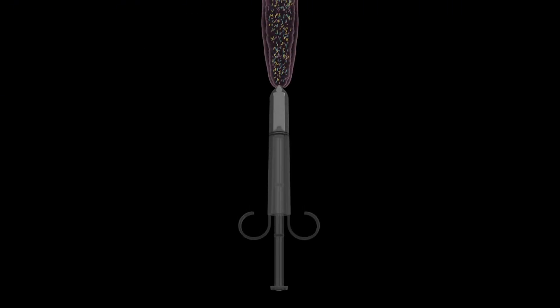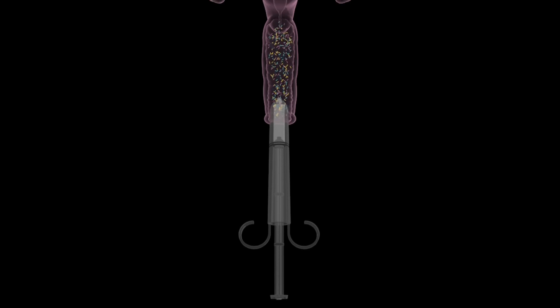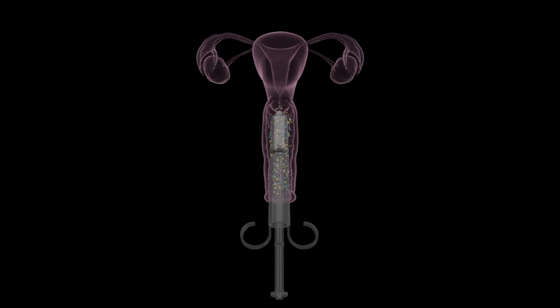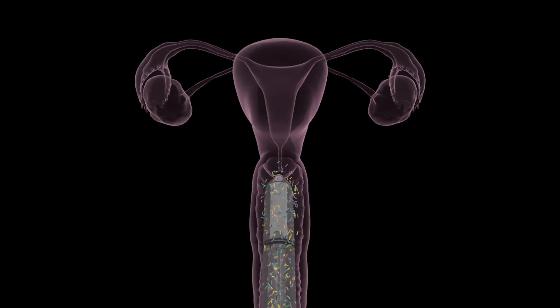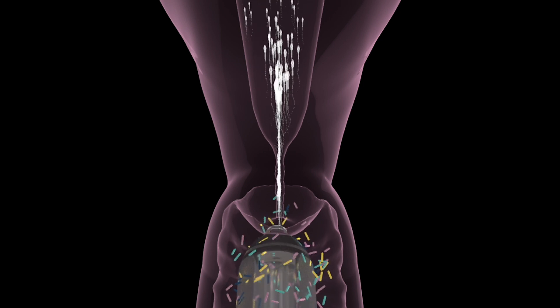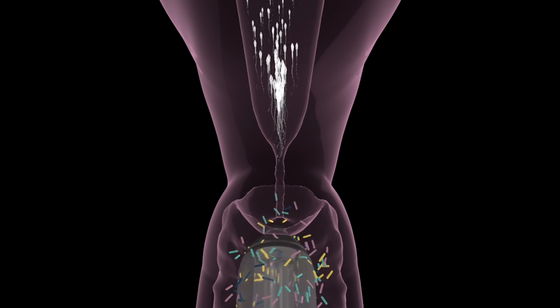If you can use a tampon, you will have no trouble utilizing our familiar yet groundbreaking technology. Make sure you have your sample loaded before you lay down to inseminate, then push the plunger down to painlessly deliver sperm directly to the opening of the cervix, bypassing the microbiome.